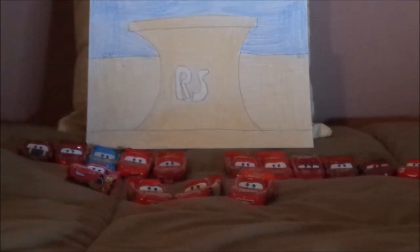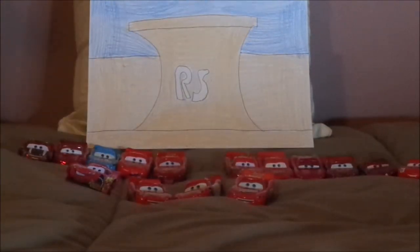Which version of Cars 1 Lightning McQueen is your favorite? Let me know in the comments down below, and feel free to leave suggestions. If you enjoyed this video, please leave a like and subscribe, and check out some of my other videos on my channel. I hope to see you guys next time for another review, so please stay tuned. Goodbye now!